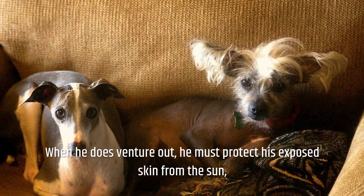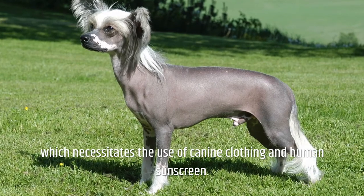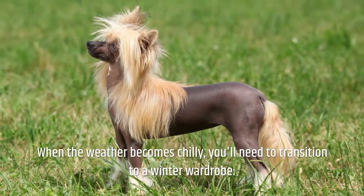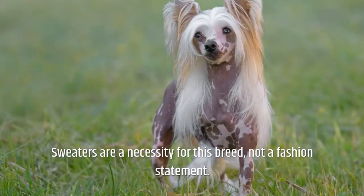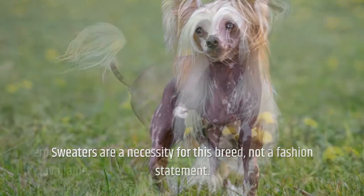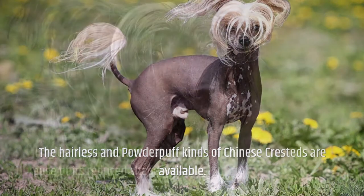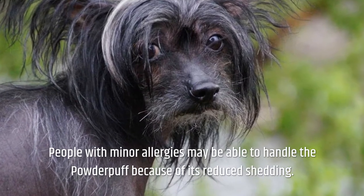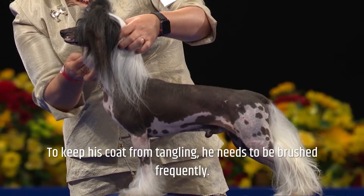When he does venture out, he must protect his exposed skin from the sun, which necessitates the use of canine clothing and human sunscreen. When the weather becomes chilly, you'll need to transition to a winter wardrobe — sweaters are a necessity for this breed, not a fashion statement. The hairless and powderpuff kinds of Chinese Cresteds are available, and people with minor allergies may be able to handle the powderpuff because of its reduced shedding. To keep his coat from tangling, he needs to be brushed frequently.